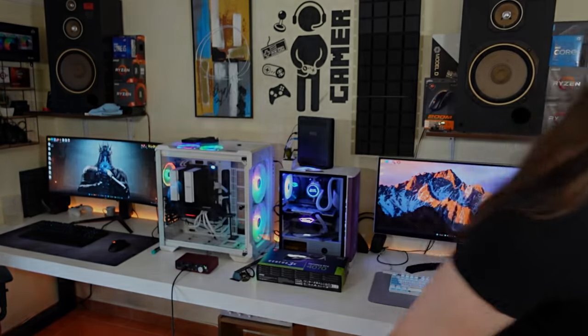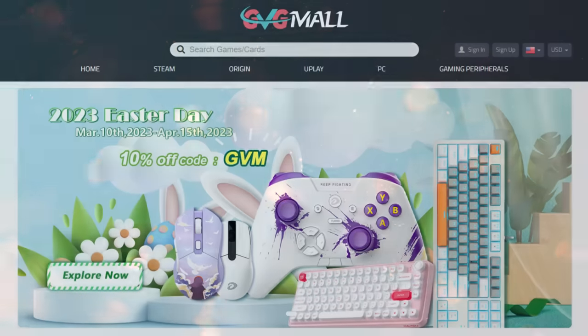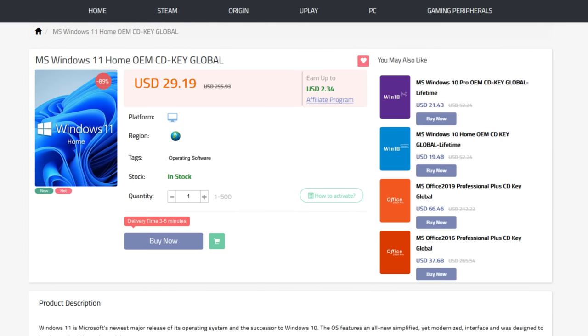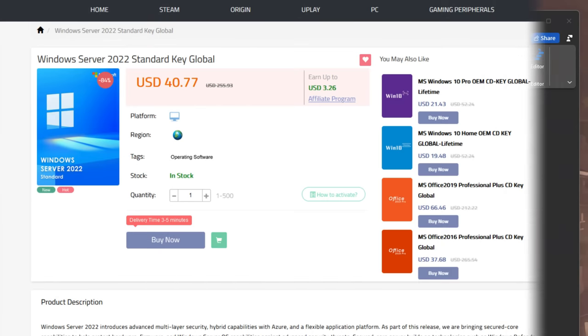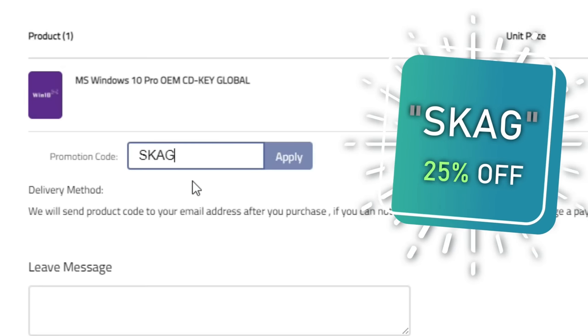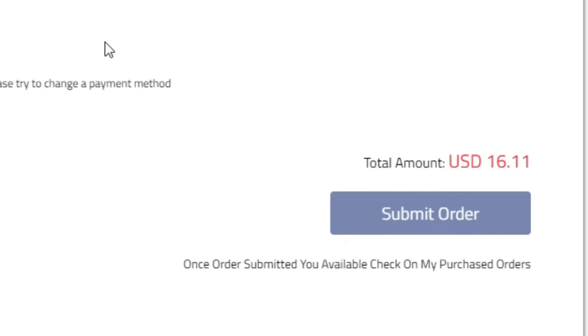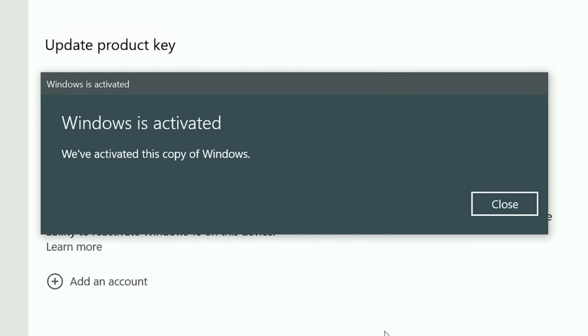Today's video sponsor is GVGMO, bringing you all the software deals you need like Windows 10, Windows 11, Office 2021, and even Windows Server 2022. You can use my discount code SKG for 25% off, getting a Windows 10 serial key for only $16. Use the key in your Windows settings and you'll have an activated system.